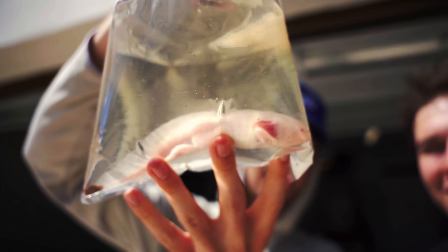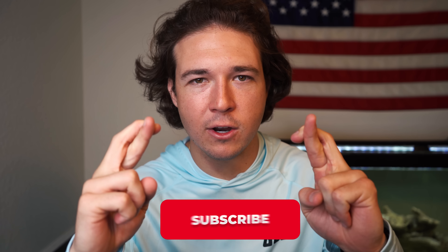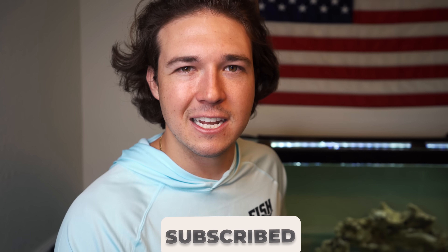Today we're going to be receiving another creepy mystery box from the web that me and Jack ordered last week. We do not know what's inside - it is a complete mystery to us. We've gotten some insane things in the past: axolotls, shark eggs, sharks, a lot of cool stuff. Cross your fingers and hope something is crazy inside this box. Let's get into it.